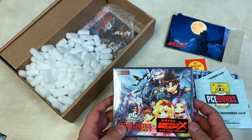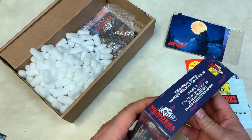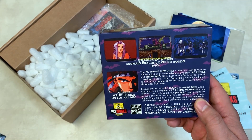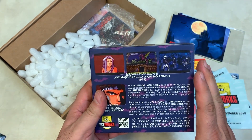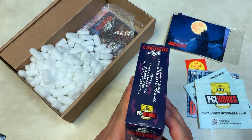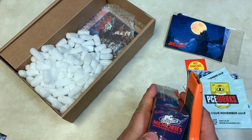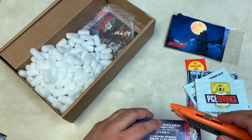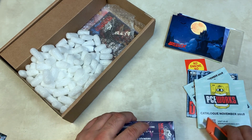And here it is — the PC Engine Memories Akumajo Dracula X 25th Anniversary Box Set. It includes a walkthrough on Blu-ray disc. So I guess they took the Blu-ray disc package and included just the disc in here, which is still cool that they put it in. I need to find the right seam — I don't like to just rip the plastic, it's stupid but it's just how I am.